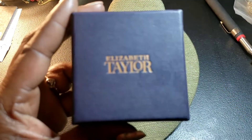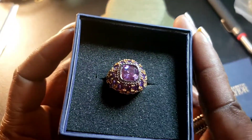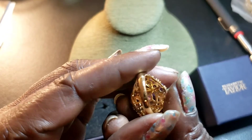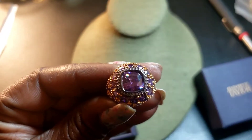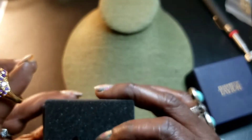We have an Elizabeth Taylor piece we'd like to offer you guys. I think it's a size 9, and it comes with the original book. So we have that.